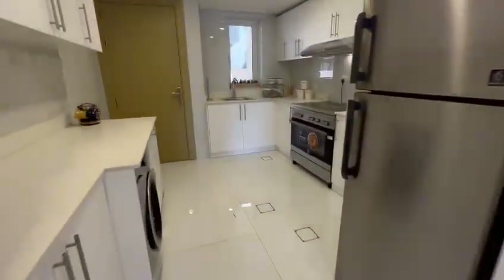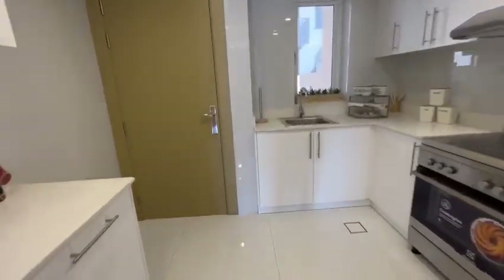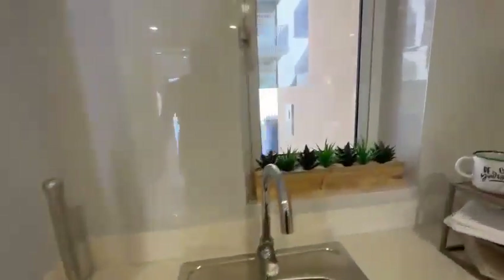Here is your guest toilet and your kitchen. The main room is here with its bathroom.